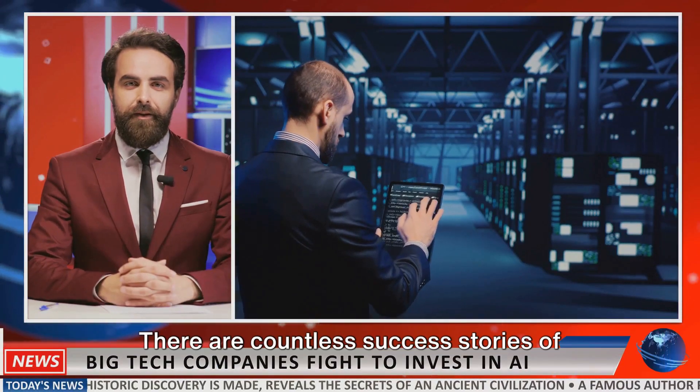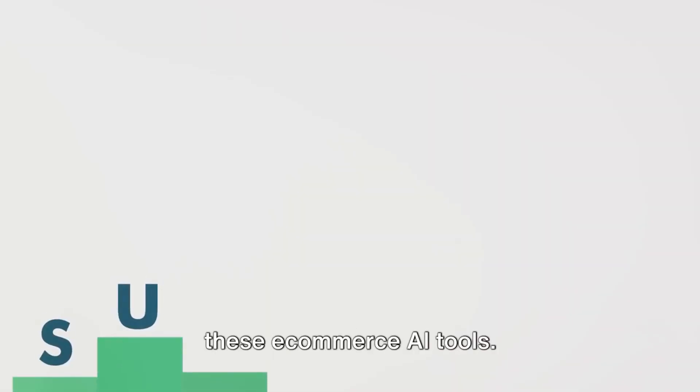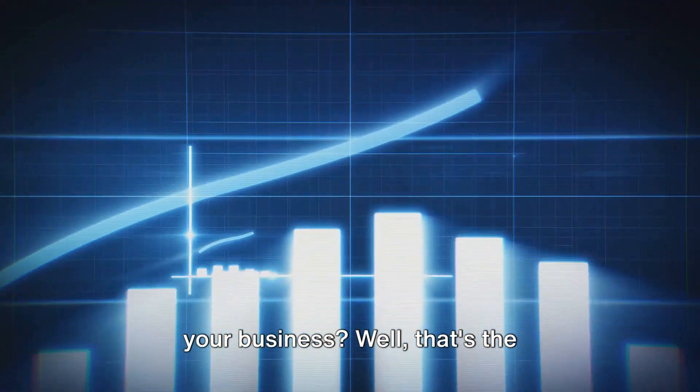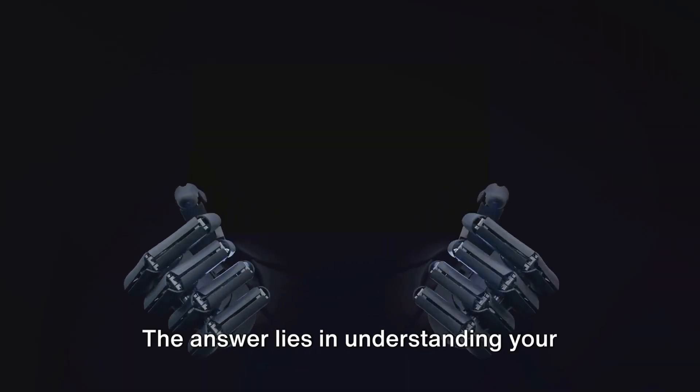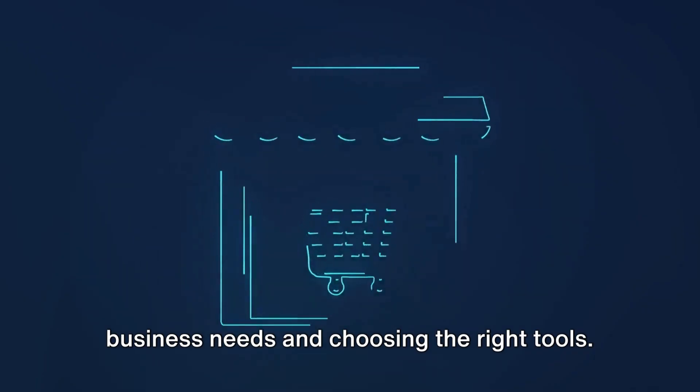But don't just take our word for it. There are countless success stories of businesses skyrocketing their growth using these e-commerce AI tools. So how can you implement these tools in your business? Well, that's the million-dollar question. The answer lies in understanding your business needs and choosing the right tools.